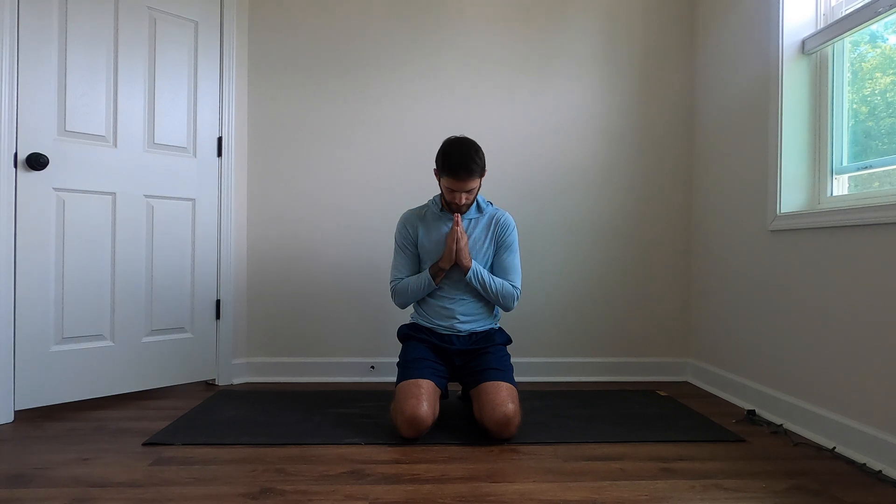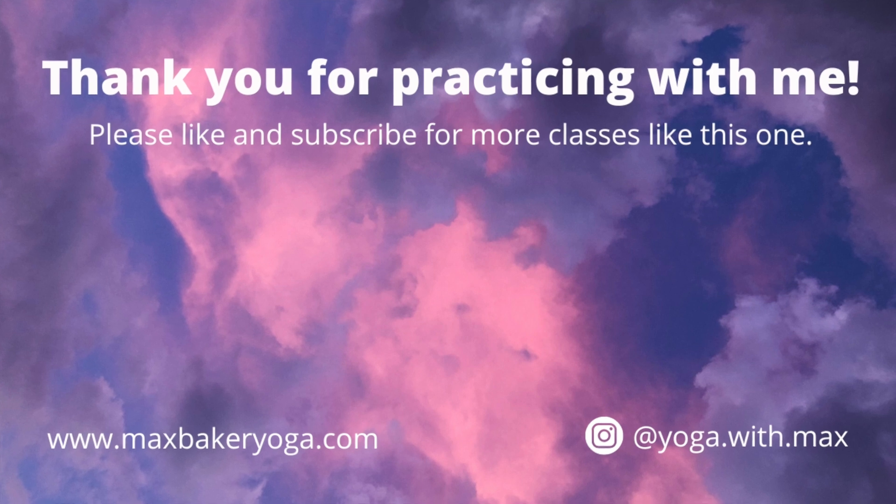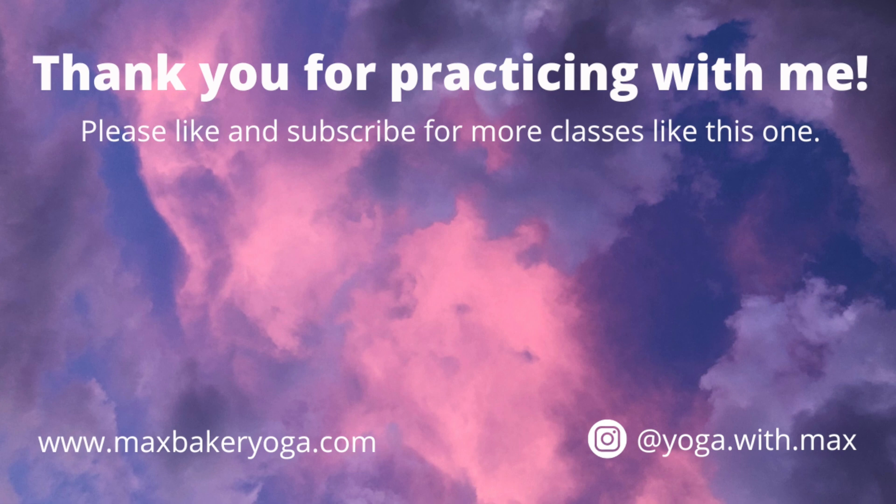Thank you for meditating with me today, friends. I hope to see you in the future for the next yoga class and the next meditation. Thank you.